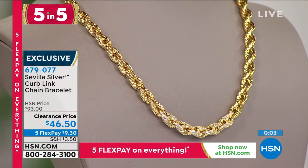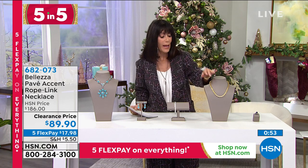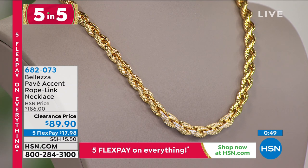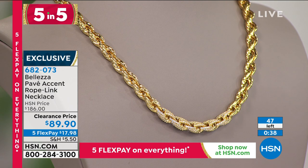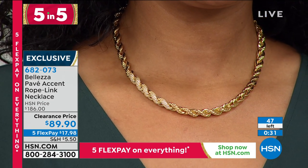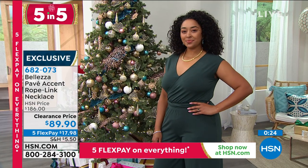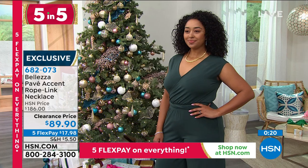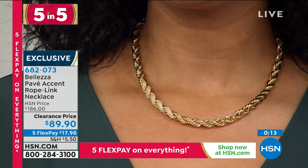The bracelet I wear pretty much every single day on my wrist is from Beletza — I love this brand. This is a pave accent rope link necklace. What I love about Beletza is that color — it gives you that beautiful warm 18-carat gold look. All beautifully plated, 18¼ inches with a 1¾-inch extender. It has a bronze base with that wash of 18-carat gold over the top. Absolutely stunning. Only 47 left, from $186 — almost $100 off — at $89.90. Five FlexPay payments. Five stars at HSN.com. Item 682073.